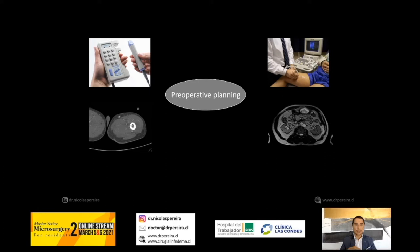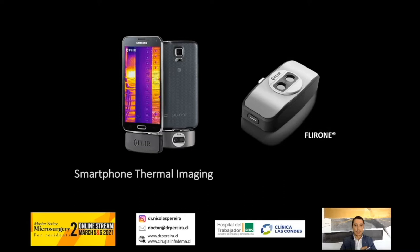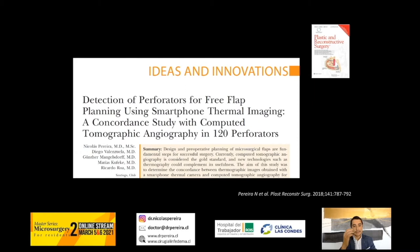You can use color Doppler, handheld Doppler, or CT angiography, but nowadays we are using thermal imaging — not the classical thermal imaging, but smartphone thermal cameras. We performed a study comparing CT angiography, which is the gold standard, with the hotspots detected by thermal imaging using the smartphone camera.